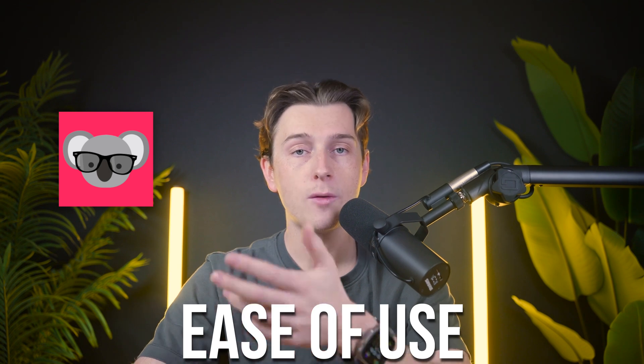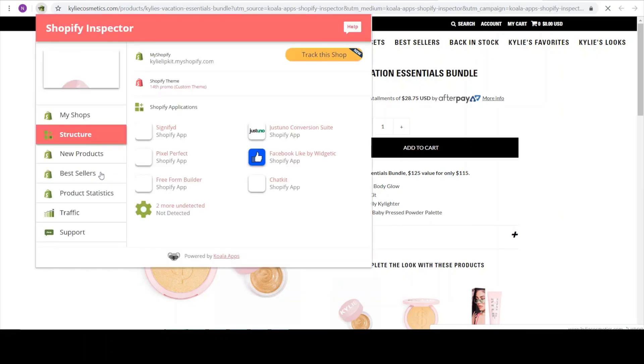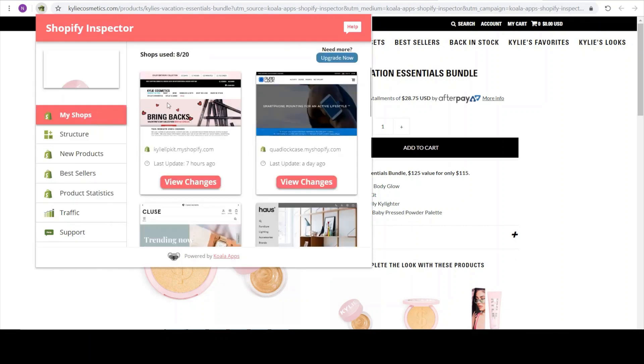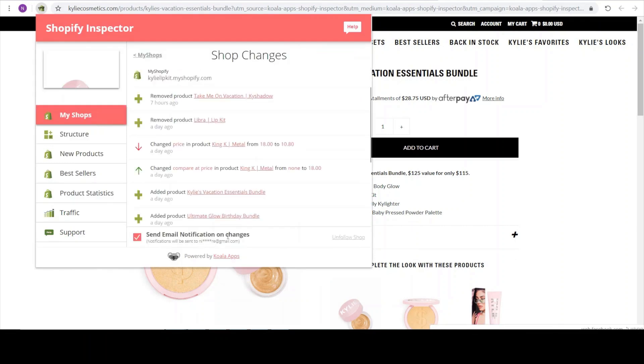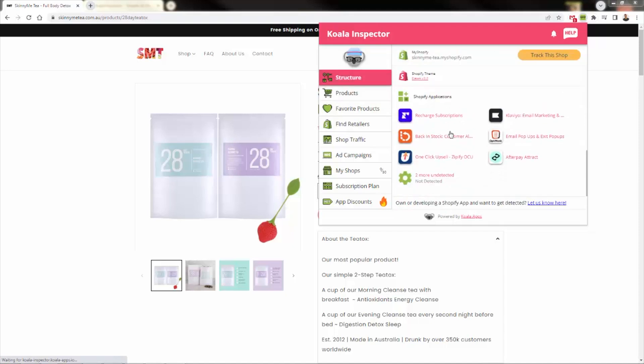Ease of use is another reason why Koala Inspector has become so popular. As a browser extension, it integrates seamlessly into your workflow, providing spot-on insights as you browse Shopify stores. There's really no steep learning curve here — the interface is straightforward, making it accessible even for those who are completely new to e-commerce.